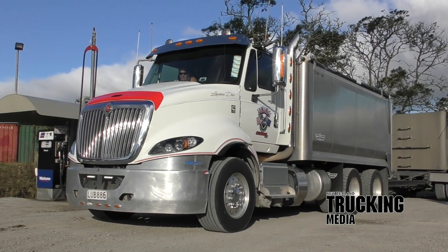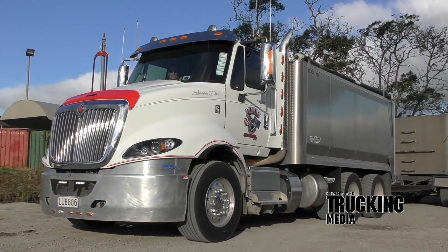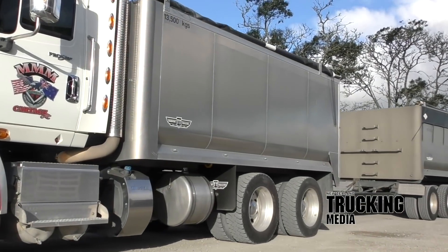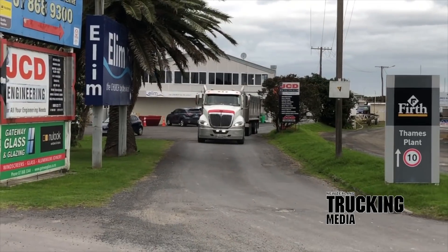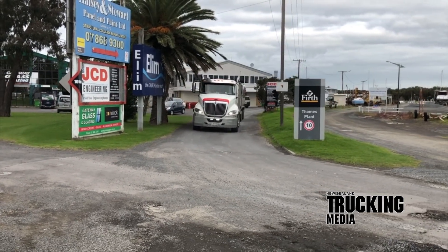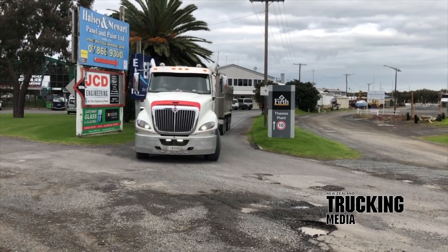We've talked before about the performance of the Jacobs Interbrake at mid-range revs, delivering 336kW, 450hp at 1500rpm, and that's exactly where Brian uses it. Mate, I pay the bills and the engine brakes are not easy on engines, says Brian. I hear other drivers with the engines right at the top end of the rev range with their engine brake absolutely screaming. This is plenty good enough around 1500rpm — and we certainly agree.